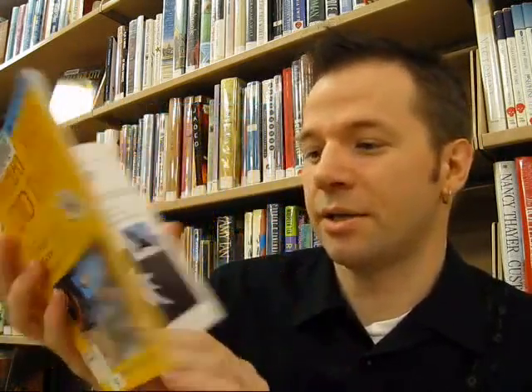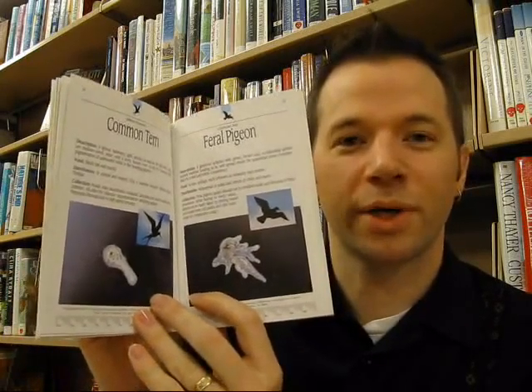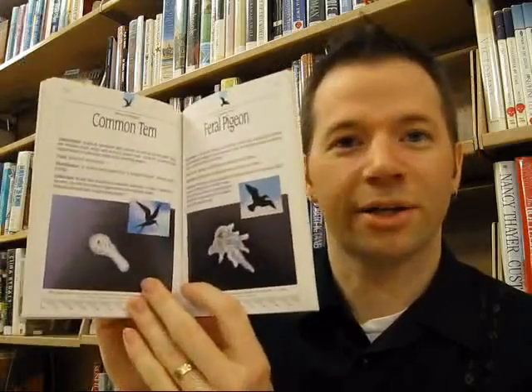Which is basically bird poop on your windshield. They've actually got photographs of different types of bird poop and what it looks like after it has splattered on your windshield, including a handy ruler to show you sizes, shapes, and consistency.